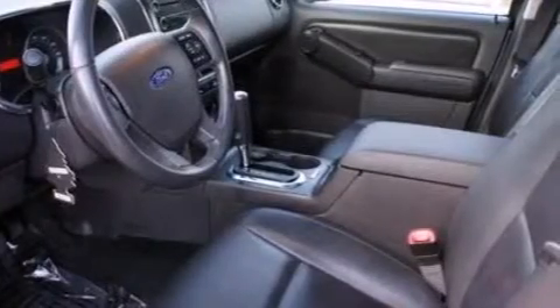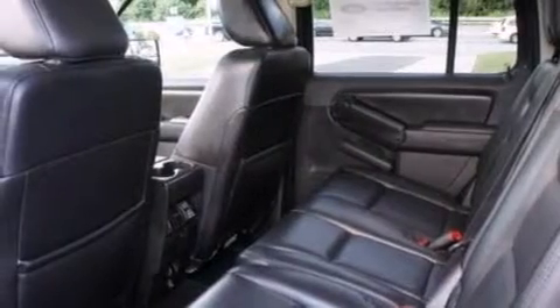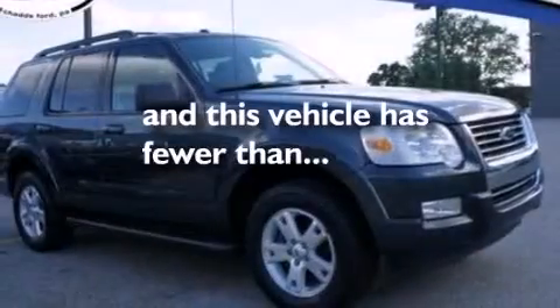The following features are also included: air conditioning, cruise control, full power accessories, a CD player, a leather-wrapped steering wheel, a driver's side impact airbag, a rear window defroster, front and rear reading lights, a keyless entry system, and this vehicle has less than 43,000 miles.